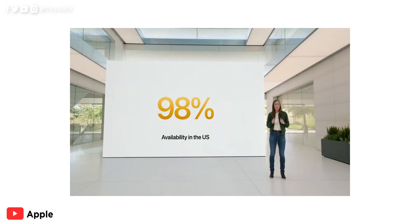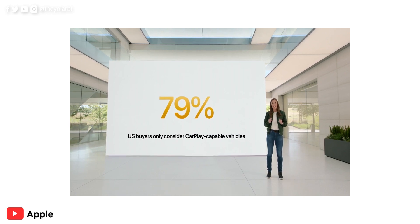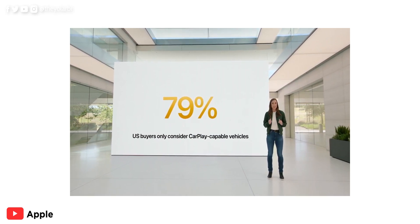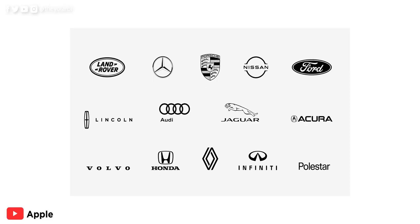Now if CarPlay is available in over 98% of cars in the US, and if close to 80% of US buyers only consider CarPlay-capable cars, you can imagine how huge this is. I believe Tesla declined this feature because they are rich enough to do whatever they want — more reason why they don't show up in the presentation. And in case you're wondering how this affects us here in Ghana too, the fact that most of us buy used cars from the US is reason enough.